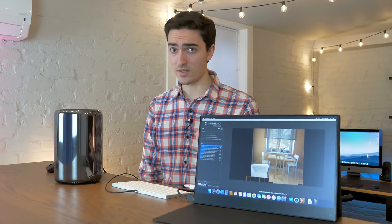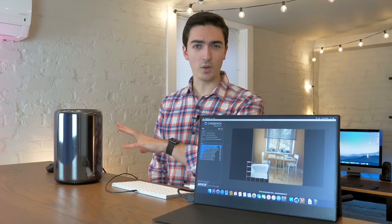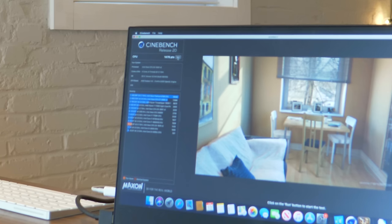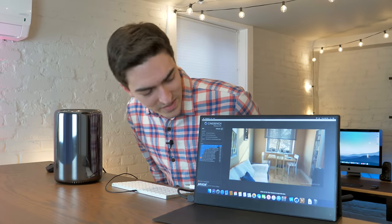Now both of those are mobile processors, and this is a Xeon. Even though it's a little older, I'd like to think that at the very least, we can beat those, hopefully.